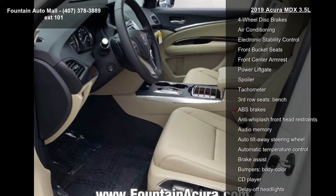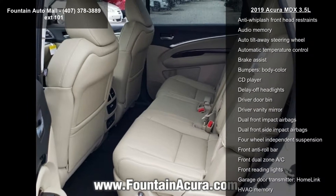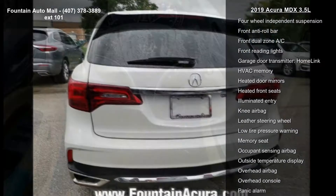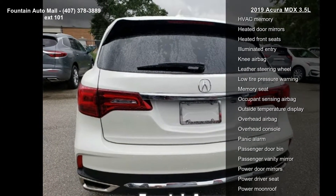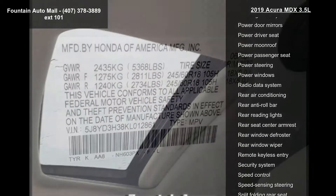Heated front sport seats, premium leather trimmed interior, radio AM/FM Acura premium audio system, tilt steering wheel, traction control, trip computer, and turn signal indicator mirrors.